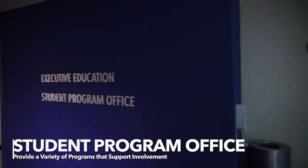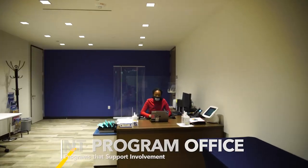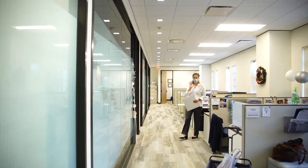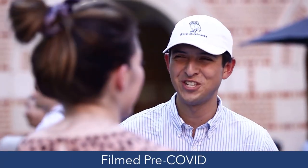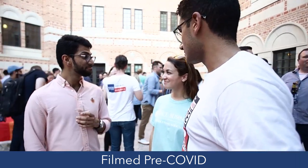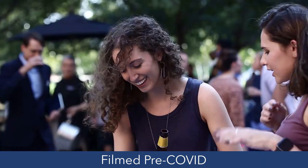Down this hallway you will find our Student Program Office. This group supports our students throughout their MBA program. We have a team that focuses on student engagement and events along with advising 30-plus organizations. Our students tend to be heavily involved in professional associations, diversity associations, social clubs, and student governments. We also have a registrar team that can assist with class registration and academic advising.